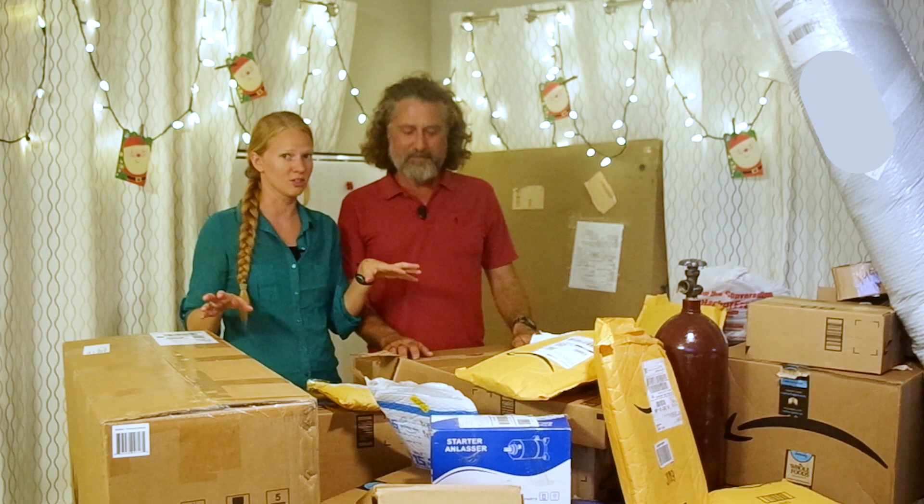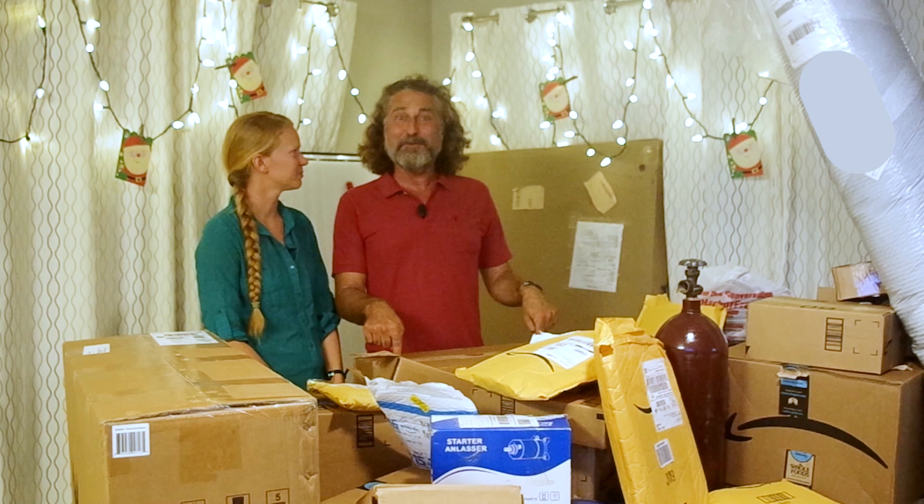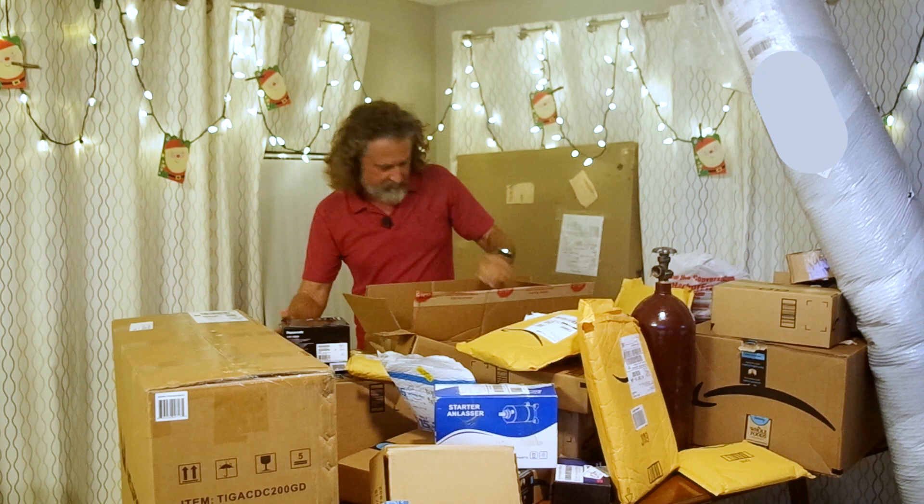Before we begin, just FYI — nothing on this table has been given to us. None of it is the result of a sponsorship. This is all stuff we bought ourselves because it was the right stuff for us. We just want to show you the types of things we want and need on our boat. I want to start with what I know is in this box — camera equipment — so we can do the rest of the video with the new camera.